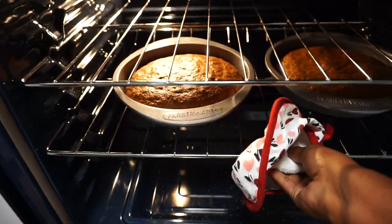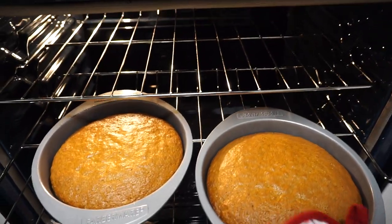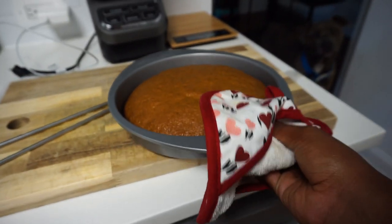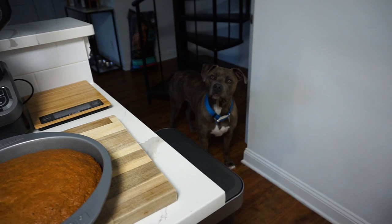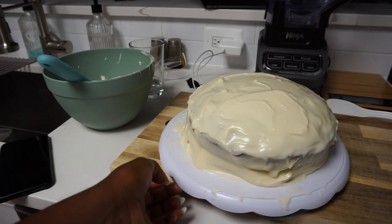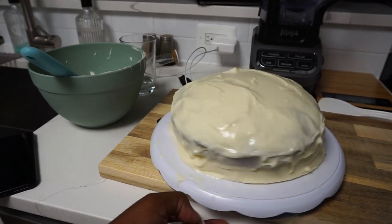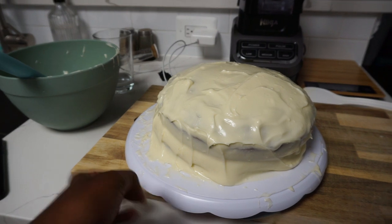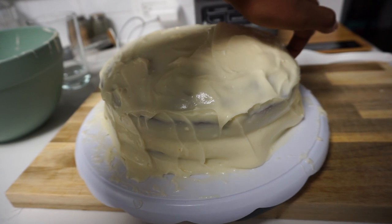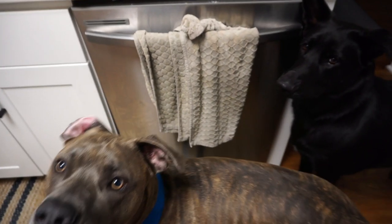Looks like the cakes are done — looking freaking good! Here is the final result. It is not perfect, it is not pretty — it's kind of leaning. I'm gonna have a slice now. If you guys are bakers, let me know — it always just leans.